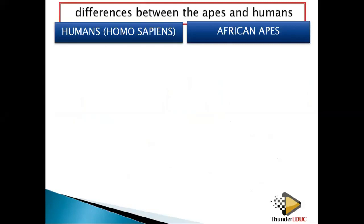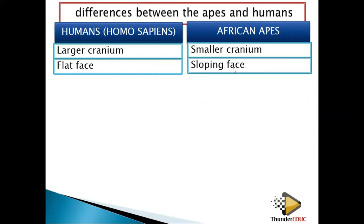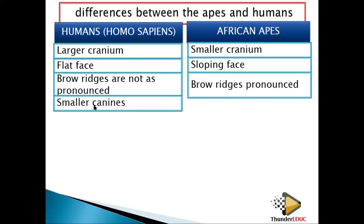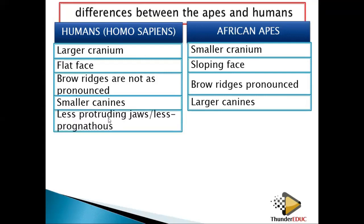Now we are talking about other things. The cranium here is large while this one the cranium is small — the skull where the brain goes is large for humans and smaller for apes. The face is flat for humans while this one the face is sloping. The brow ridges are not pronounced for humans, while for apes they are pronounced or well-developed. The canines here are reduced — they are small — while for apes the canines are large or well-developed.